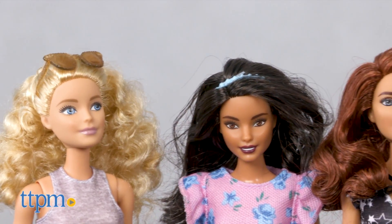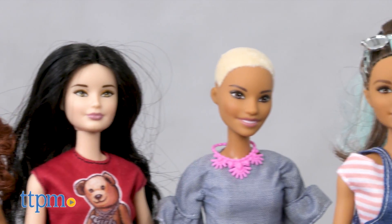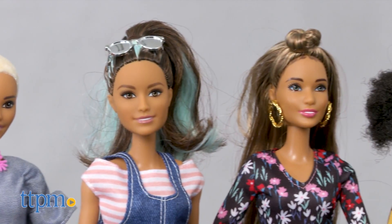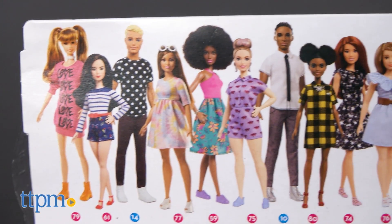We do think Mattel did a good job representing different ethnicities, and we like how there are a variety of face sculpts, eye, and hair colors. The range offers kids more inspiration and more ways to spark their imaginations for storytelling.